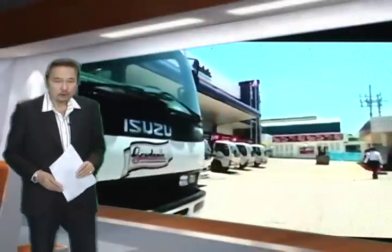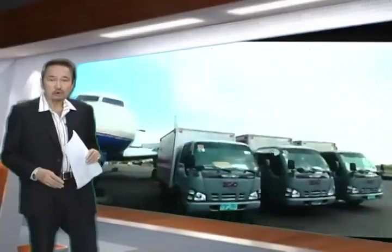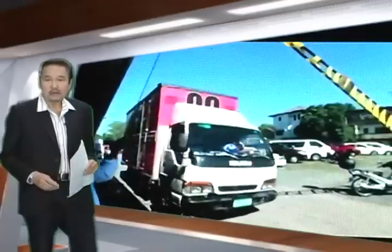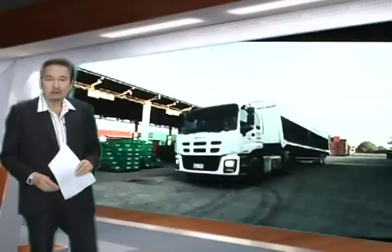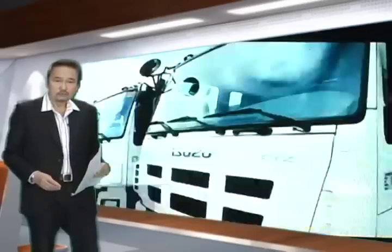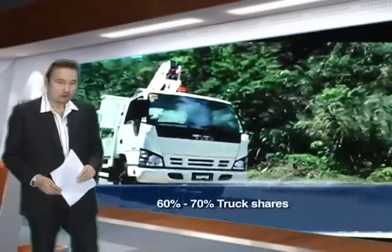When we think about trucks, our thoughts often drift to how these road behemoths take up a lot of road space and how we don't really paint them in a positive light. However, we oftentimes overlook that trucks are responsible for delivering so many of our daily essentials — from foods and services to even the gasoline we put in our own cars.